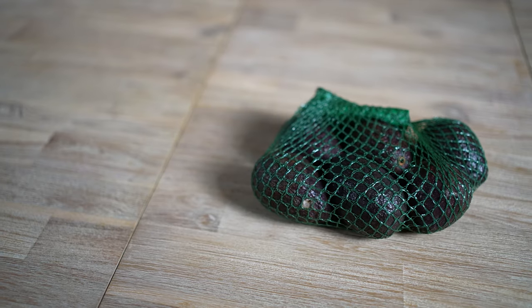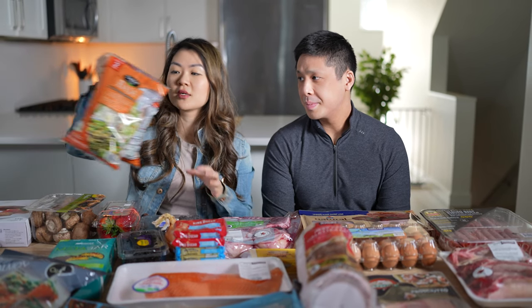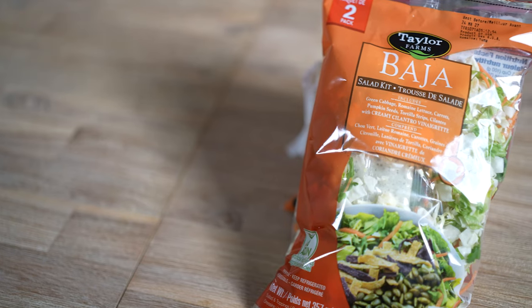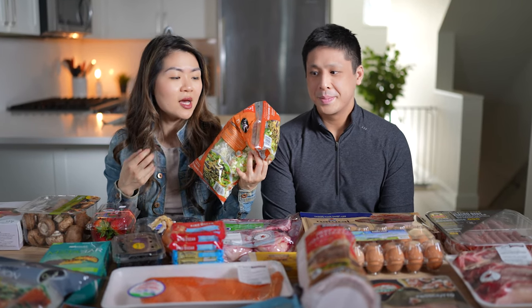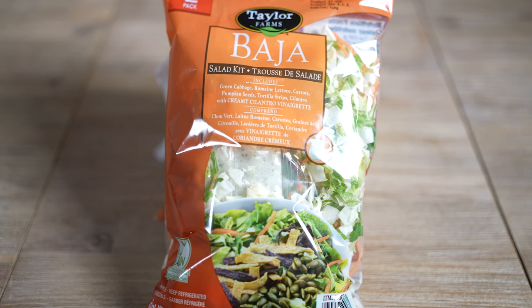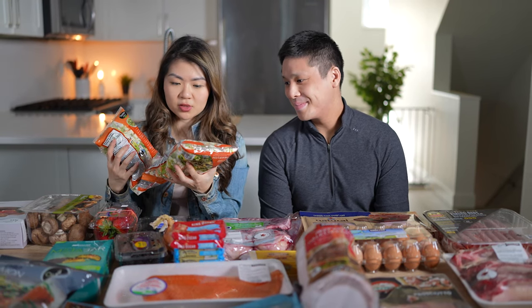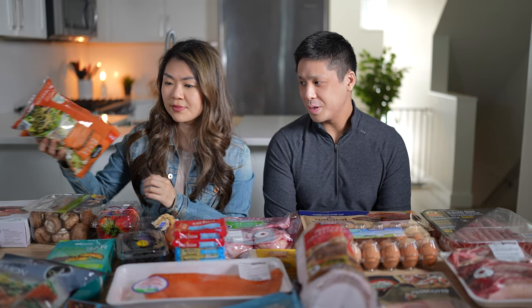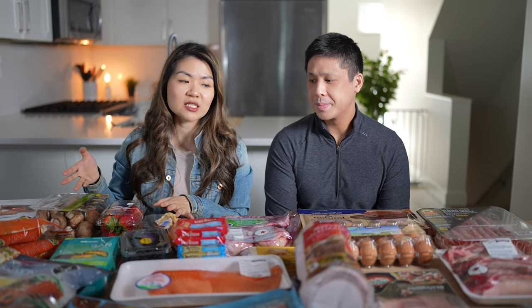We got a small pack of avocados and also a small pack of salad mix from Costco. I usually don't use the included dressing — I use Chosen Foods or Primal Kitchen dressing and toss the included one. I'm a little more keto these days, so there are some tortilla strips in here I'm just not going to eat. But it's good for convenience since we're pretty busy — it makes a fast, quick lunch.